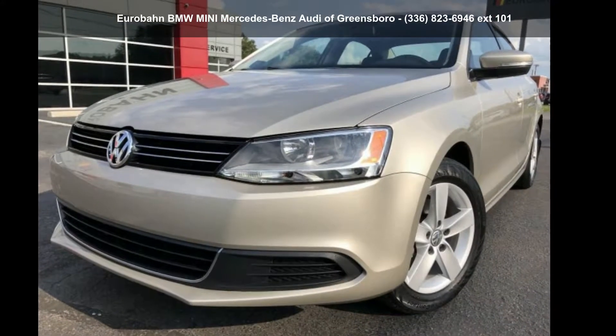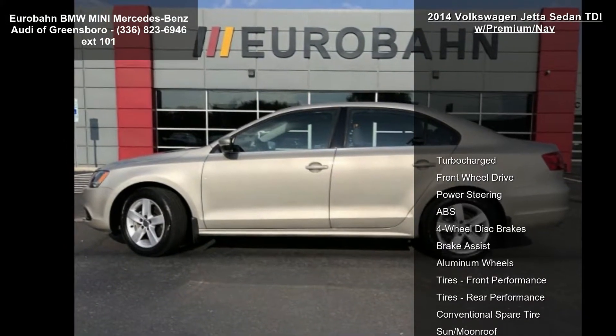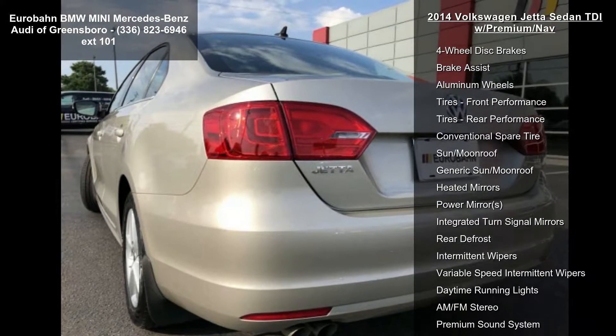Arrive in style with this Volkswagen 2014 Jetta Sedan TDI with Premium Nav. This may be the set of wheels you've been looking for. Enjoy these notable features: